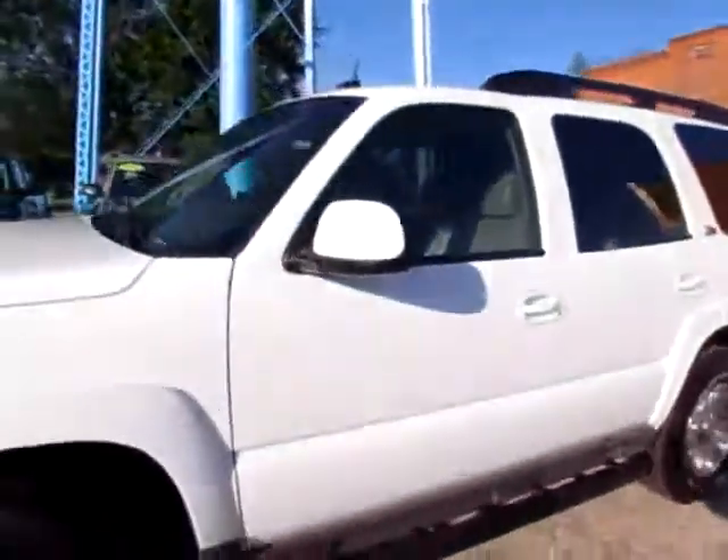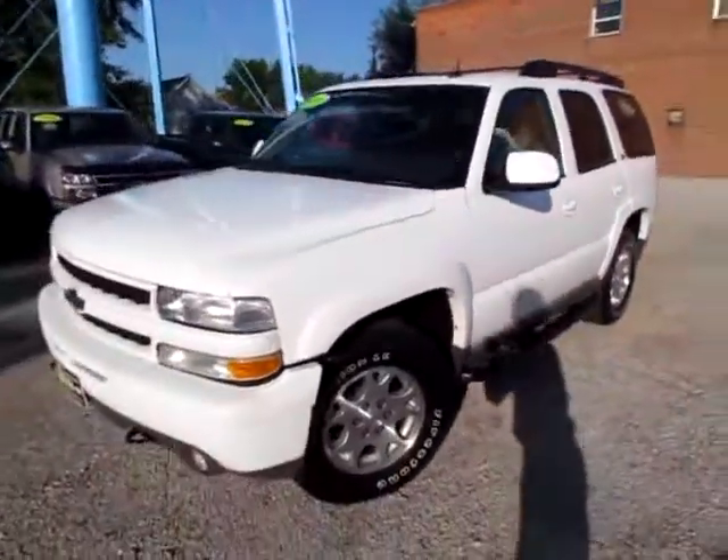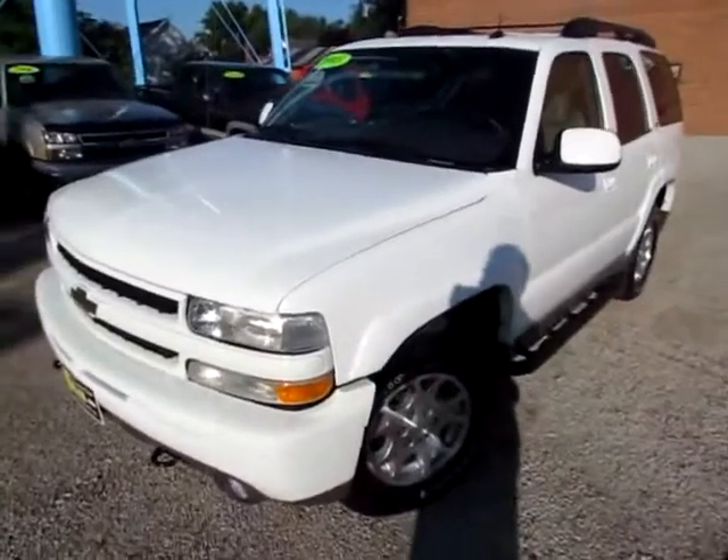So go to 419cars.com, or if you're already there just call us and we'll help you schedule a test drive for this 2003 Tahoe.